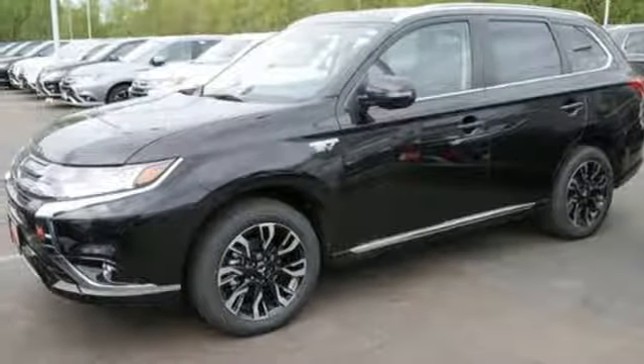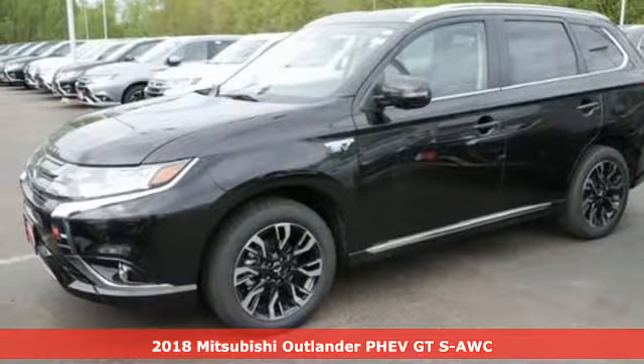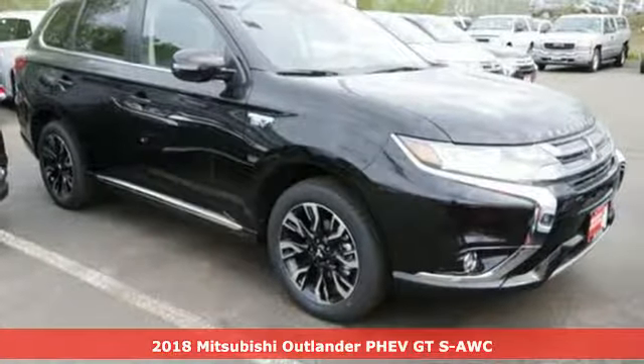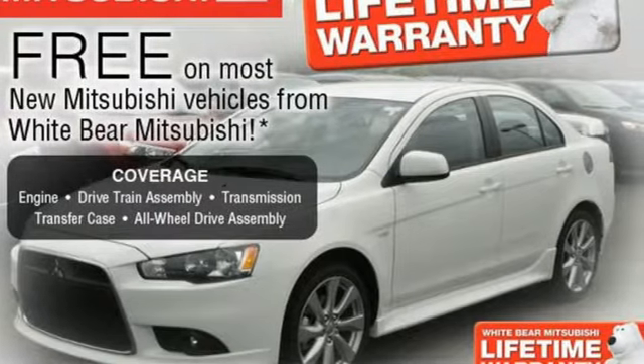Here's a 2018 Mitsubishi Outlander PHEV. Get into something different — Mitsubishi has what you're looking for. It comes with great features you love.